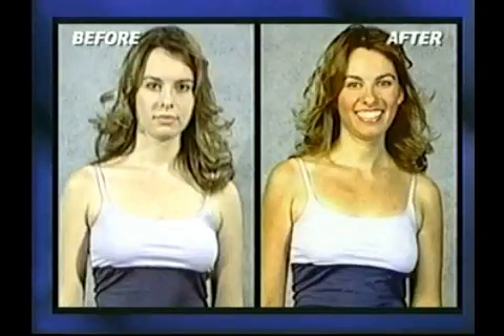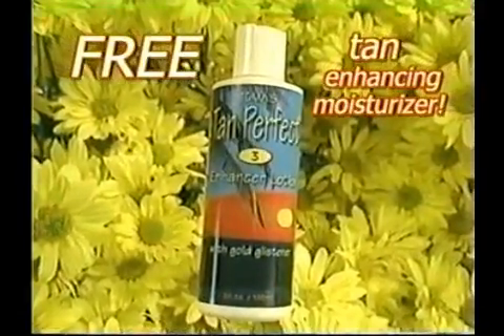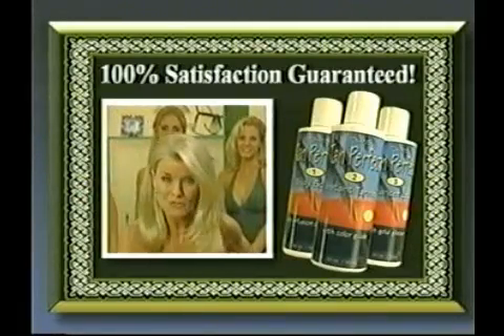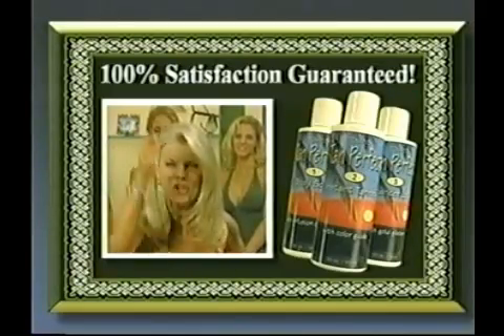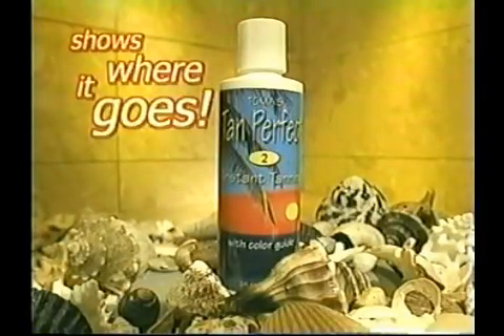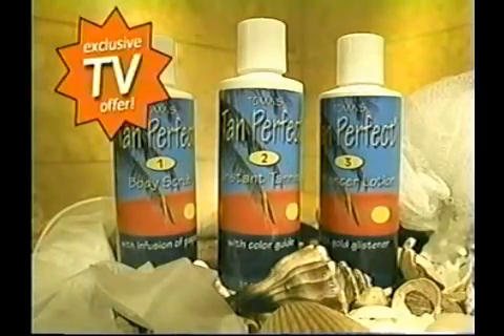With Tan Perfect there's no sun or dangerous tanning beds, so you don't risk burns or skin damage. If you've been disappointed by other tanners that smelled bad, streaked or turned your flesh orange — that's why we invented Tan Perfect to be the world's perfect instant tanner. Plus when you order, we'll send you absolutely free our Tan Perfect body scrub with papaya root and fruit extract, plus genuine loofah powder, and our Tan Perfect tan enhancing moisturizer — it's like kissing your skin with a golden shimmer for that extra sexy glow.